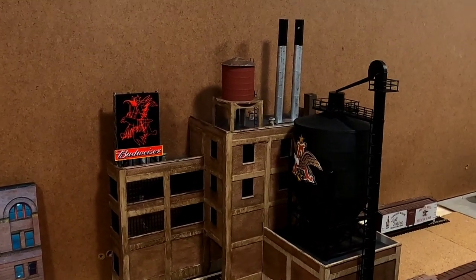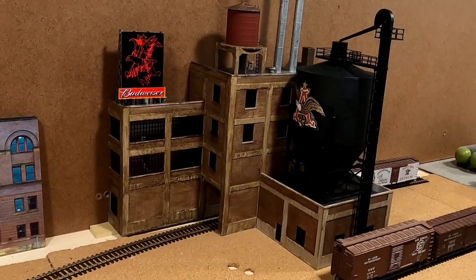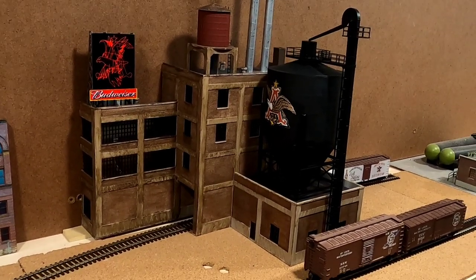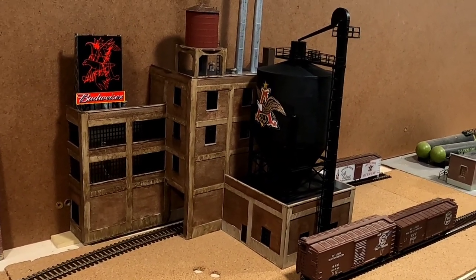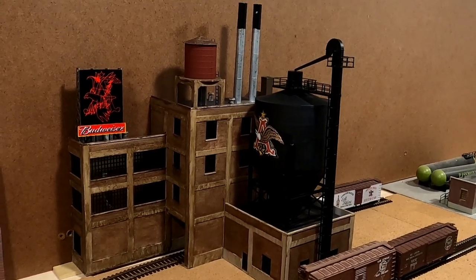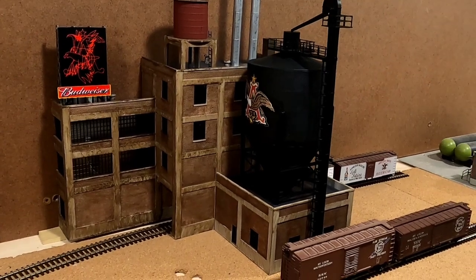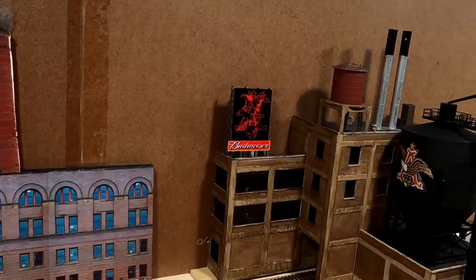This is a slightly different angle of the Budweiser brewery. I'm not 100% sure if I'm finished — I'm probably going to do a little bit more weathering to it. Let me go ahead and explain what all we've got going on here.